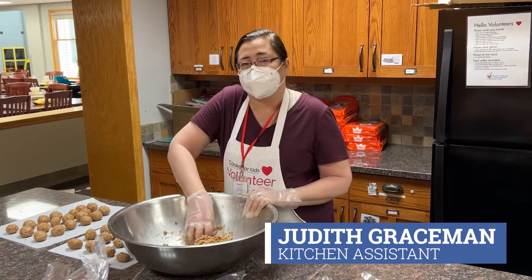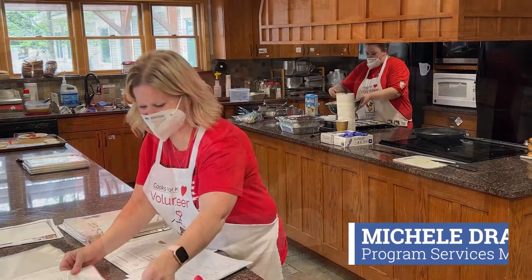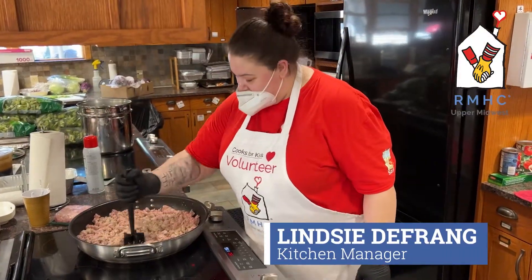The dedicated Ronald McDonald House meal team is excited to have you in the kitchen. You can count on them to have all menu items and recipes ready for you when you arrive at the house. During meal prep, we want you to have fun while also making food safety a priority.